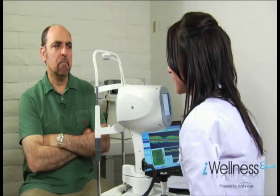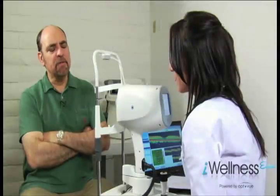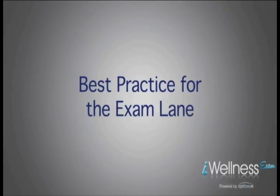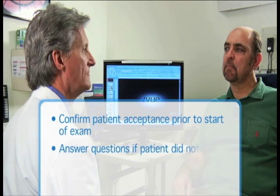"Well, if the test is so important, I want to talk to my doctor." "Sure, the doctor will be happy to discuss it with you in the exam lane." Before the start of the eye examination, the doctor should check to see if the patient received the Eye Wellness Exam. If the chart reveals that the patient has questions, the doctor should ask what those questions are.